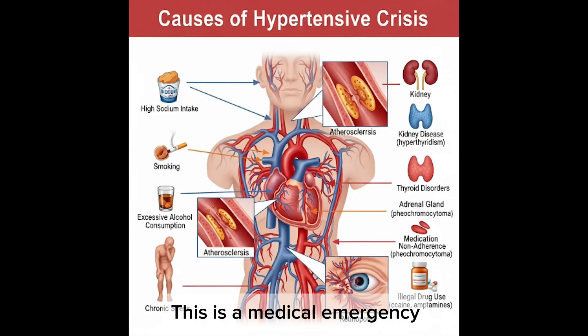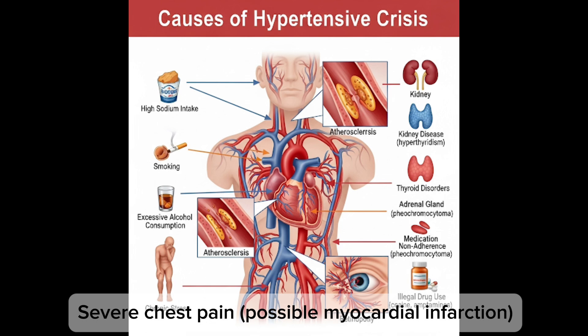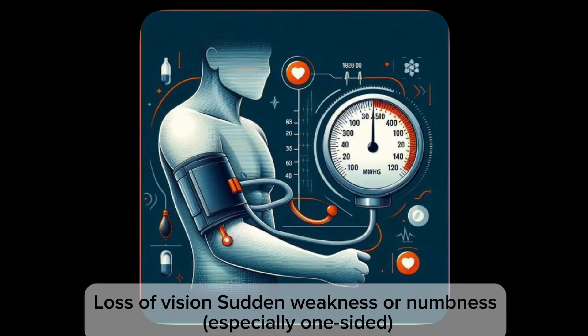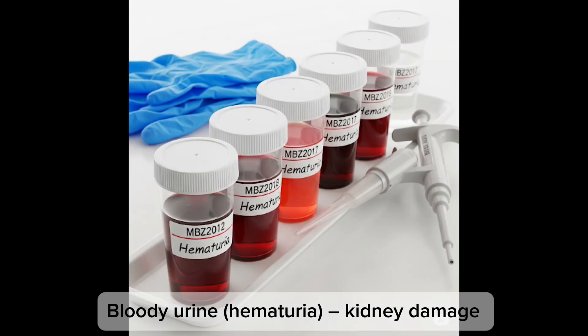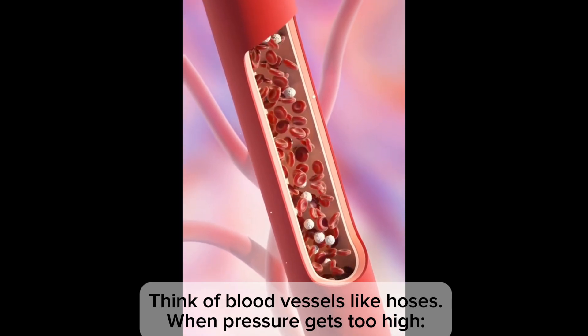Hypertensive emergency is very high blood pressure plus signs of acute organ damage — this is a medical emergency. Symptoms include severe chest pain possibly indicating myocardial infarction, shortness of breath, confusion or altered mental state, loss of vision, sudden weakness or numbness especially one-sided, difficulty speaking or understanding speech, and bloody urine which may indicate kidney damage.